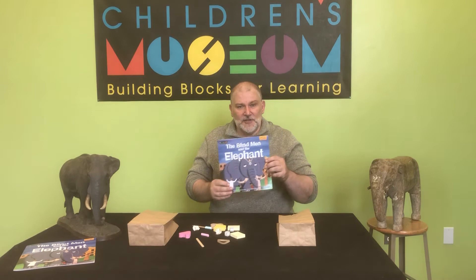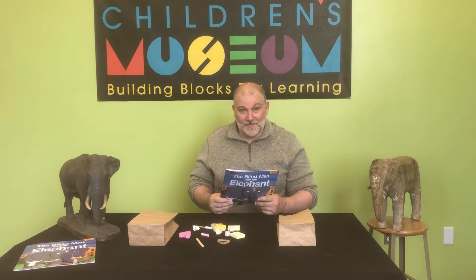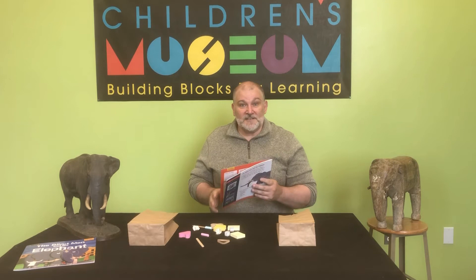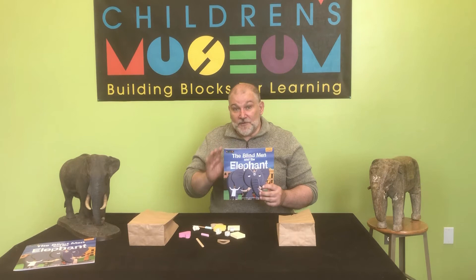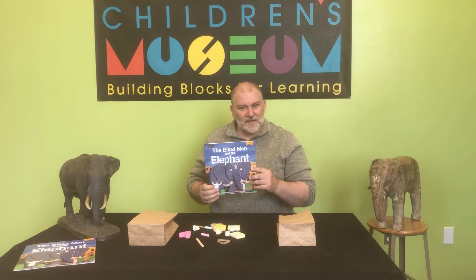Do you know what a fable is? A fable is a story that you learn a lesson from. It's like a moral of the story — a lesson that we learn by reading the story. This fable, The Blind Men and the Elephant, happens to be from India. There are many versions of this story, and each of those versions teaches a different lesson. I wonder which lesson we'll learn by reading this story today.